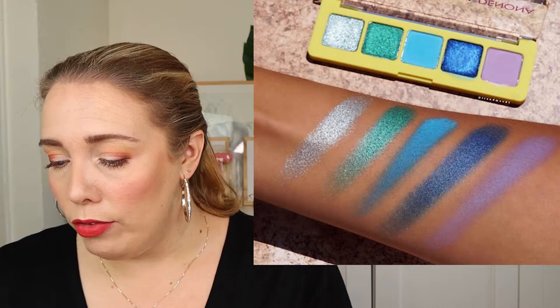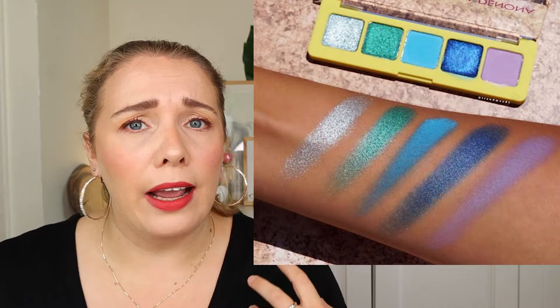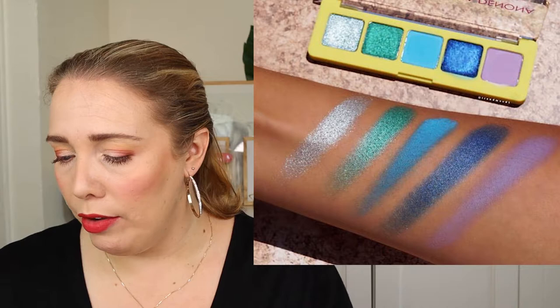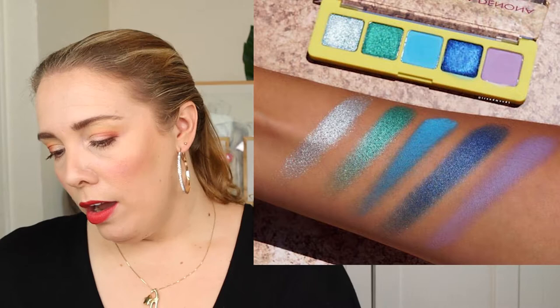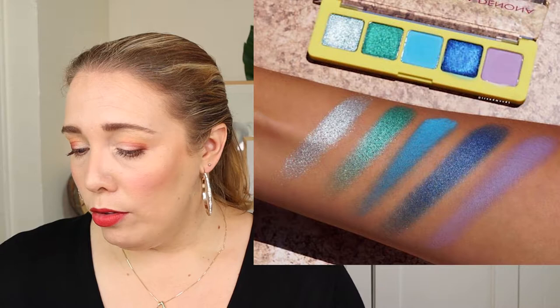Natasha Denona is releasing a new Mini Tropic Palette for $25, limited edition. I don't like the FOMO that limited edition creates. I love the colors — it looks stunning — but I have enough of the same eyeshadows in my collection to create the same looks. So I can easily skip this one. Not a bad release, I just don't need it.